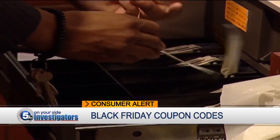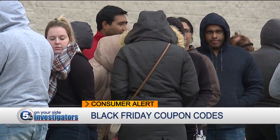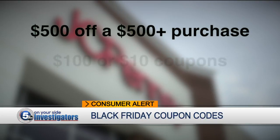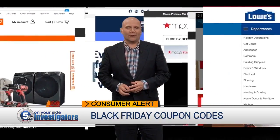And if you've got a really tight budget, here's a freebie for you. If you're willing to wait in line before Thanksgiving, JCPenney could give you $500 off a purchase of $500 or more. If you don't win, you could still get $100 or even $10 coupons. I'm 5-On-Your-Side investigator Jonathan Walsh.